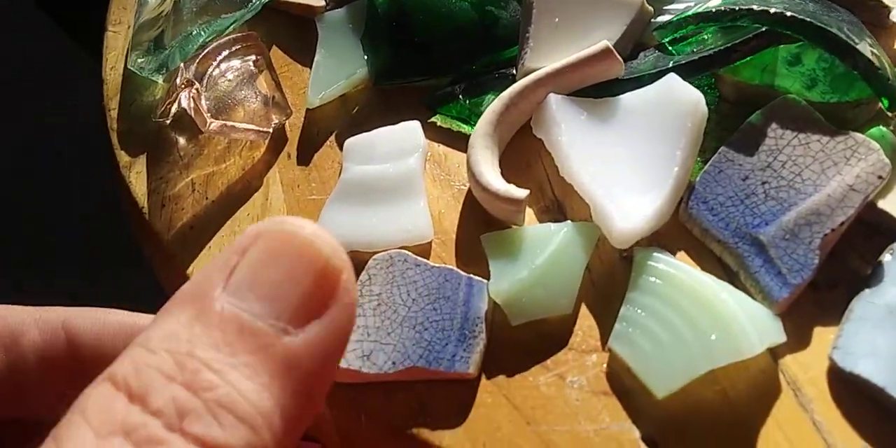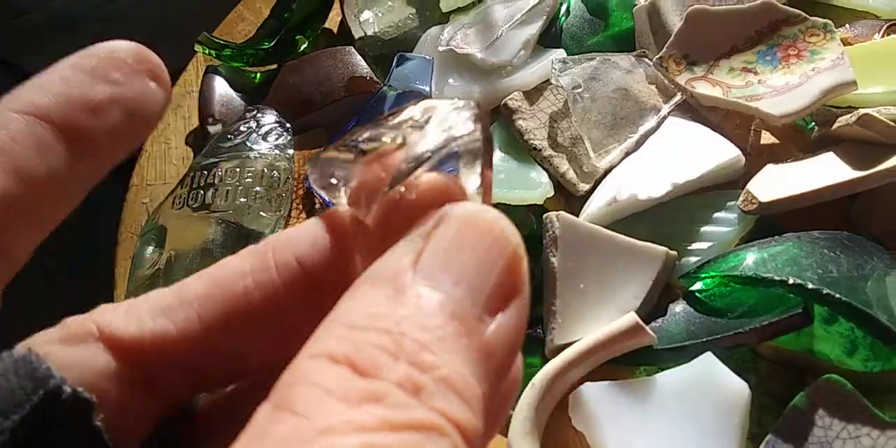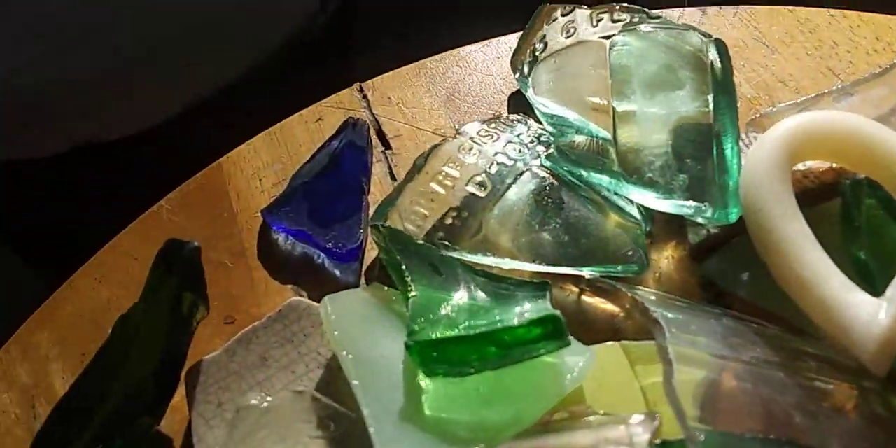I've got some ironstone, some blue, I've got some pinks. It's got all types of Coca-Cola pieces.